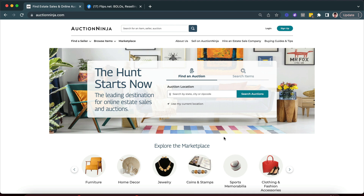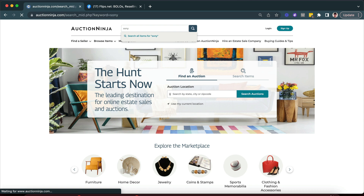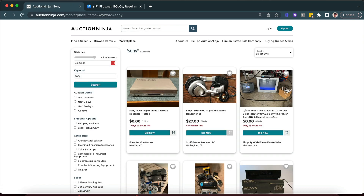Hey guys, Chris Green here. I just want to make you guys a quick video showing you how I find items on Auction Ninja that you can flip online for a profit. The way that I found some items today is I like to look for the keyword Sony — I think it's a great brand, and sometimes I'll find things I just want to keep for myself.